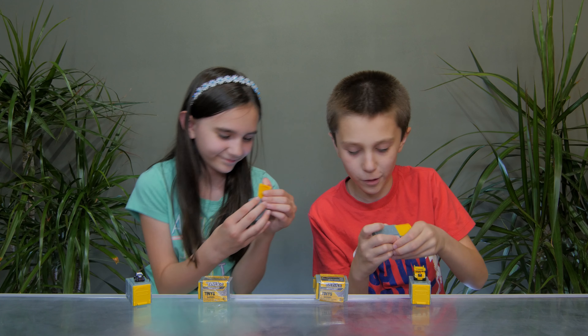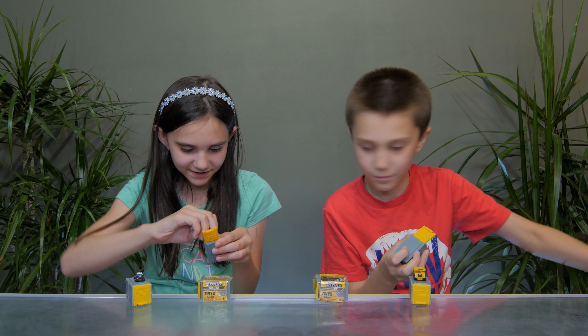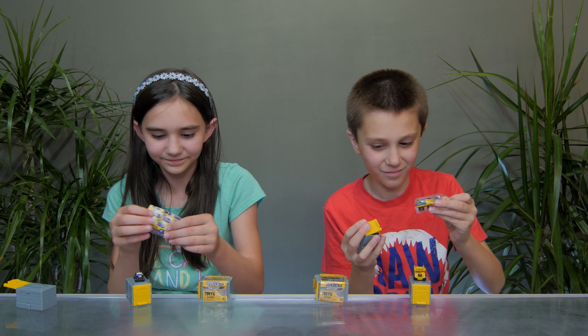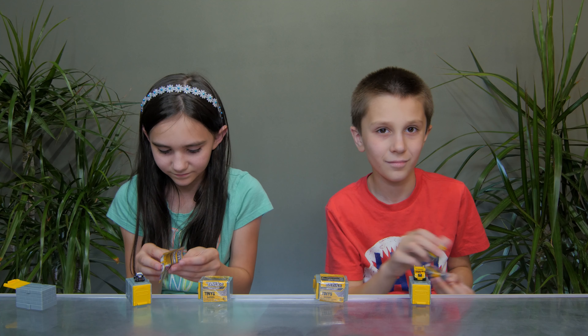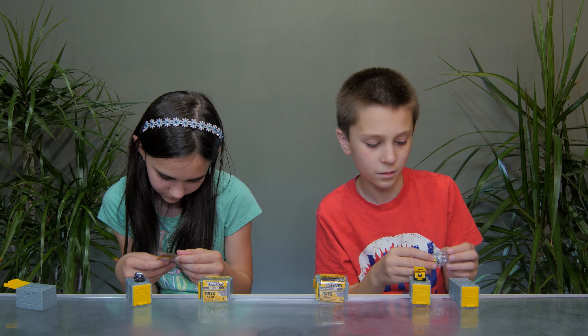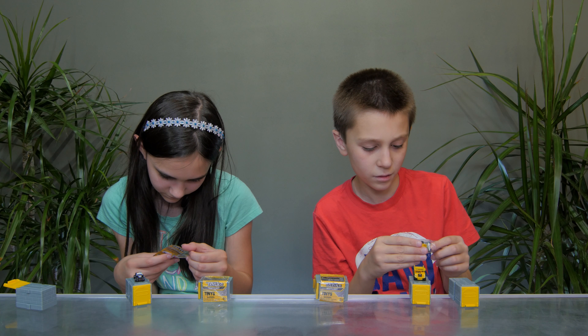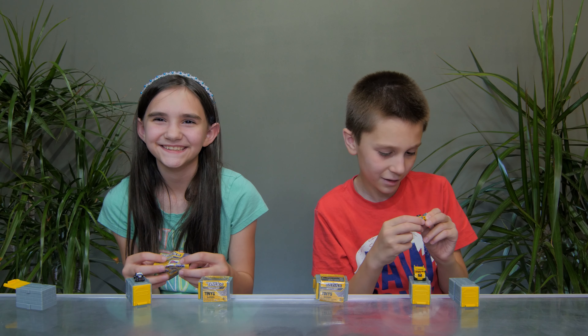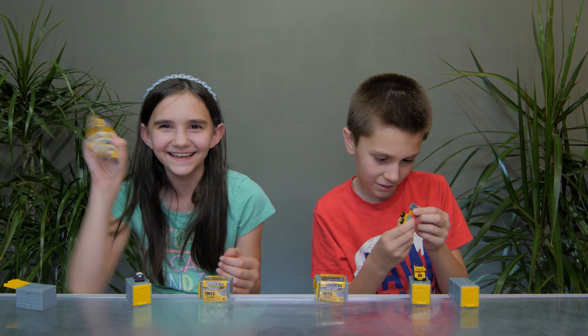This time I'm gonna open up mine first. I'm gonna take out the checklist. On the checklist you can get either series one or series two. The dump truck you got, Michael, is series two. And the police car is series one.